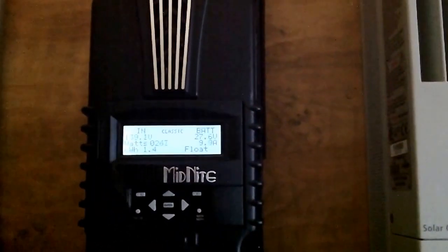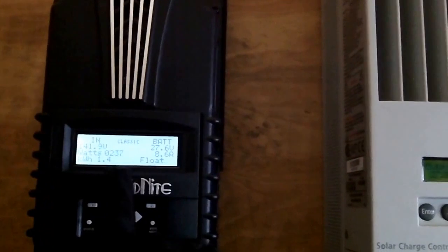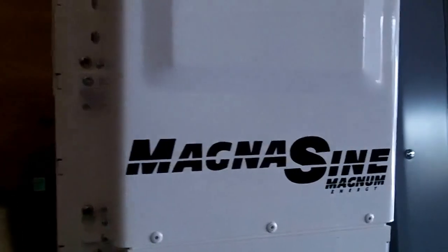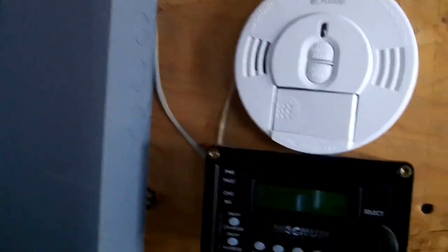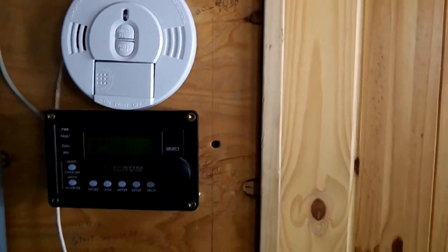Here are our charge controllers. Right now the ones set for the winter are showing about 242 watts coming in, and the battery bank is at 27.6. The other one set for the other angle is 227 watts. This is our big inverter that inverts all the electricity from direct current to the current inside the house. This little display tells us we're inverting DC at 27.8, and we've got six amps going right now, so something's plugged in.